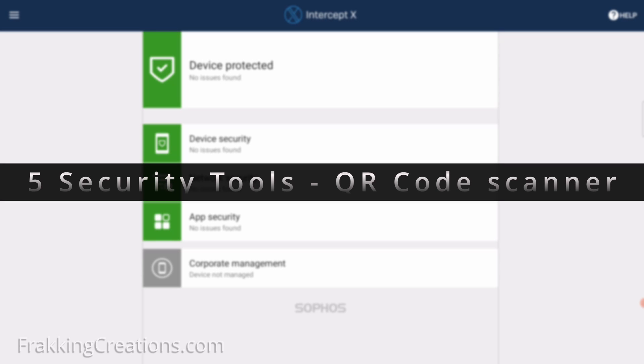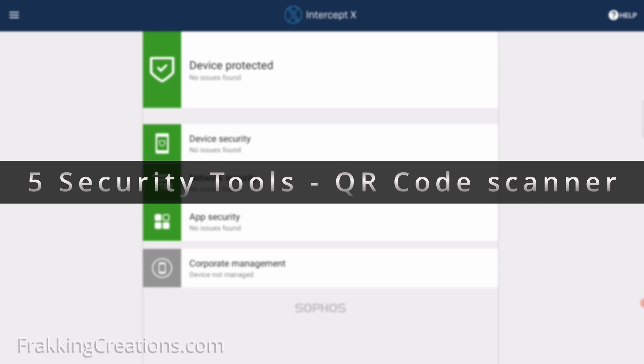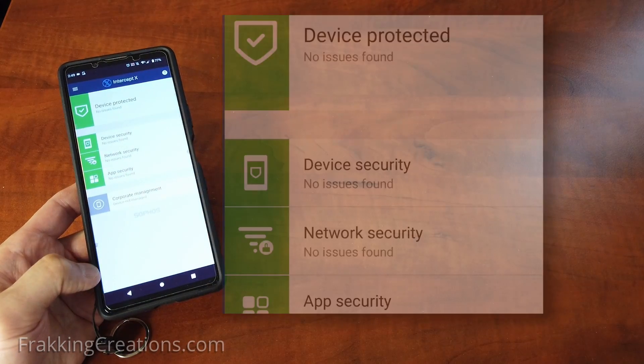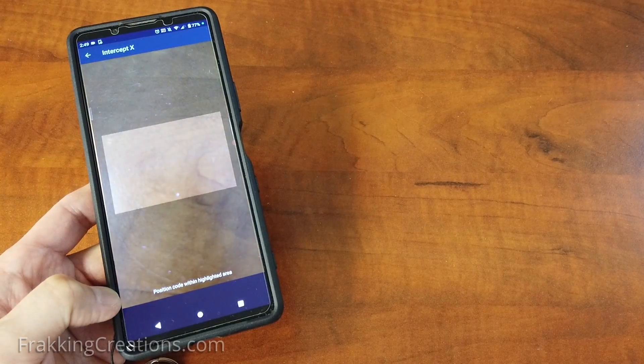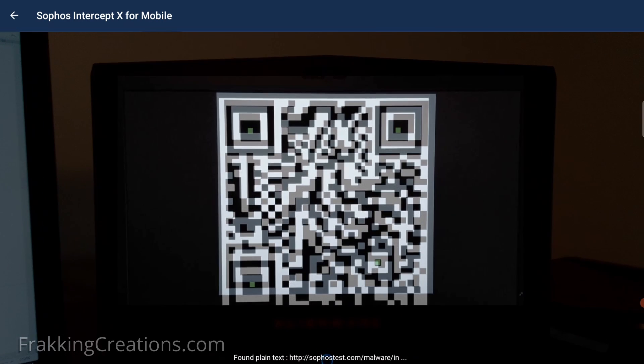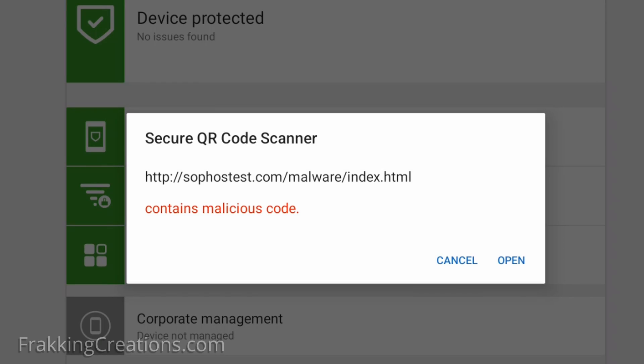Security tool: QR Code Scanner. Having a built-in QR code scanner you can rely on is a good idea if you scan QR codes at all. Some QR codes are malicious and can contain malicious links or content. This QR code scanner will check the links appropriately to keep you safe.